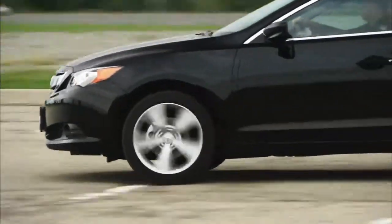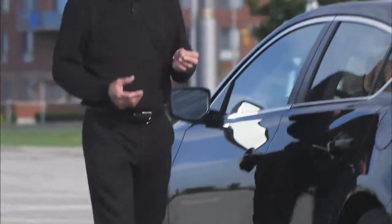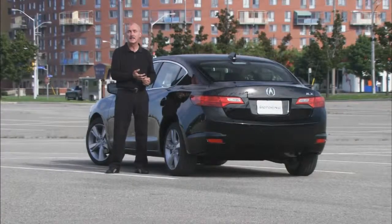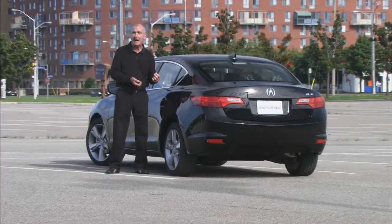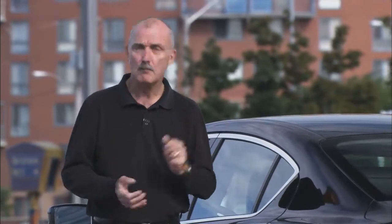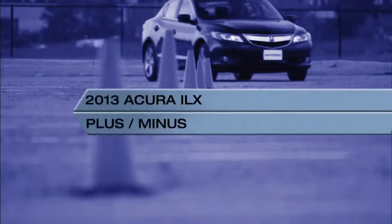On that note, the steering could do with a tad less assist. While it's not vague by any means, a little more weight in the feel would make the ILX feel so much sportier. If this is a harbinger of things to come, Acura's future looks a lot brighter than it did six months ago. This car is comfortable, it handles nicely, has a loaded interior, and it's got a good balance between power and performance — especially if you go with the larger 2.4-litre engine. Not much to complain about, other than the fact that Acura needs to rethink those transmission choices.